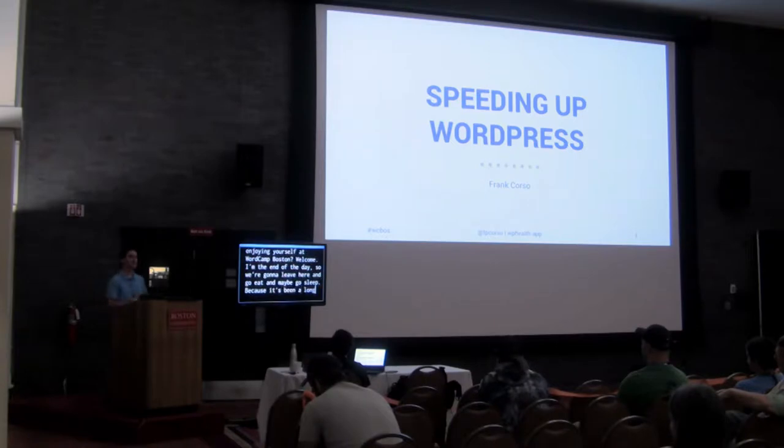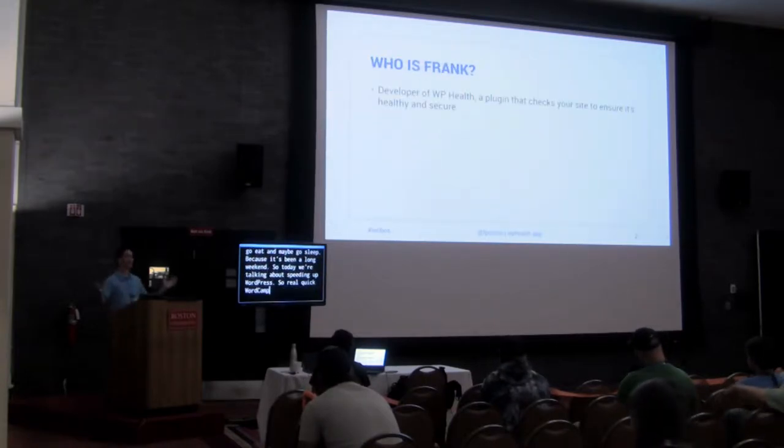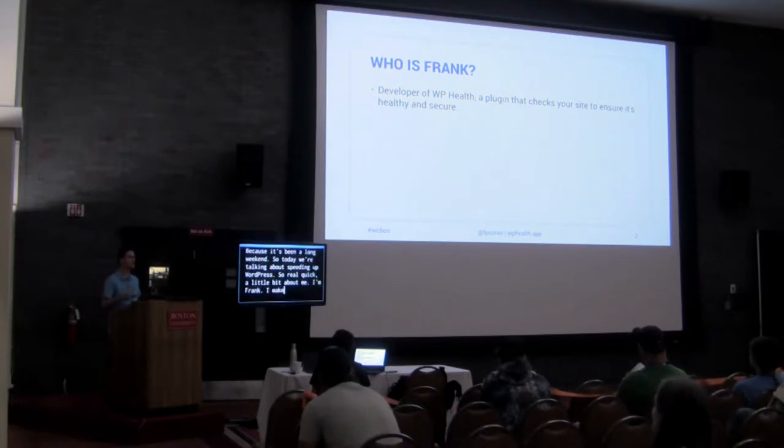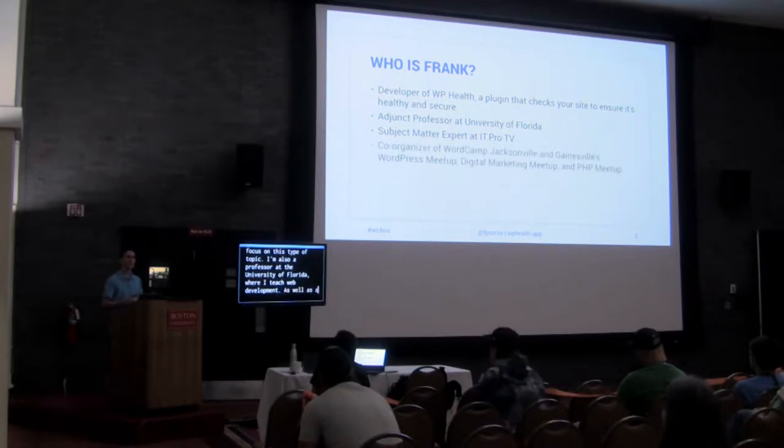Today we're talking about speeding up WordPress. A little bit about me — I'm Frank. I make a few different WordPress plugins, a lot of which focus on this type of topic. I'm also a professor at the University of Florida where I teach web development, as well as a few other places.